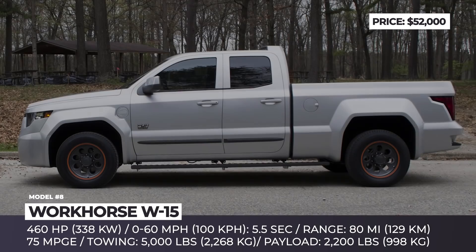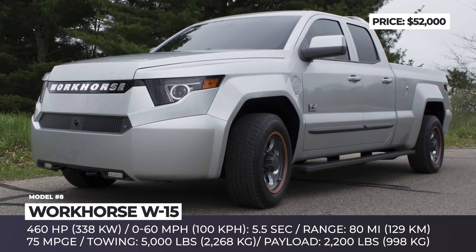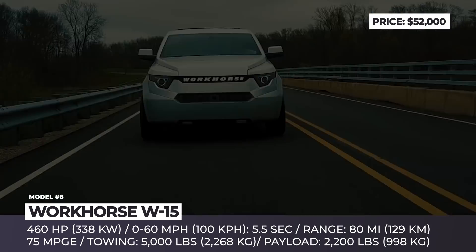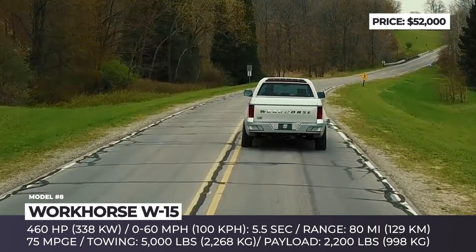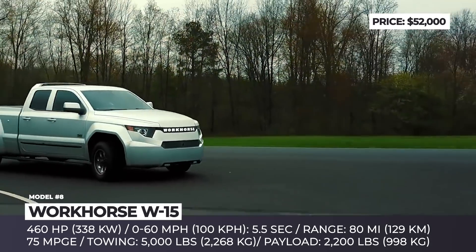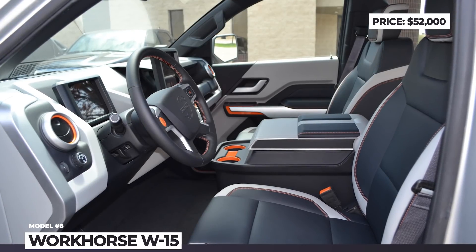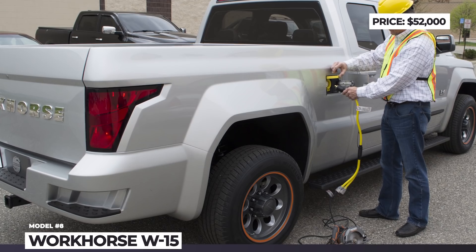Workhorse W15. The news of the W15 pickup first surfaced back in 2016, and a year later the Ohio-based manufacturer of commercial transport Workhorse presented its prototype. The truck received two electric motors with a combined output of 460 horses and a 60 kWh battery, providing up to 80 miles of all-electric driving. To compensate for the lack of range, a small 1.3-liter internal combustion engine was installed, charging the motors and extending the truck's travel capacity to 310 miles. In 2018 the W15 was launched for pre-order, collecting more than $5 million in reservation fees. In November 2019, the company purchased an old GM plant in Lordstown, Ohio, where it plans to begin manufacturing the W15 as an all-electric model, later renamed to Endurance, to be first delivered to customers who made pre-orders.